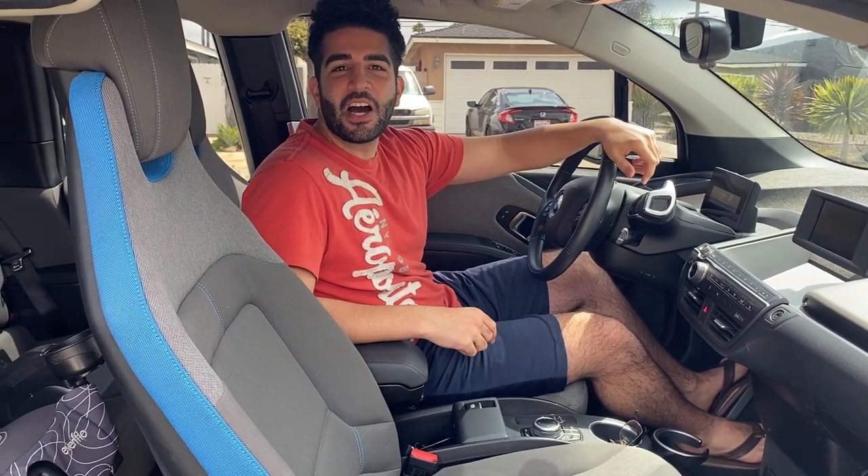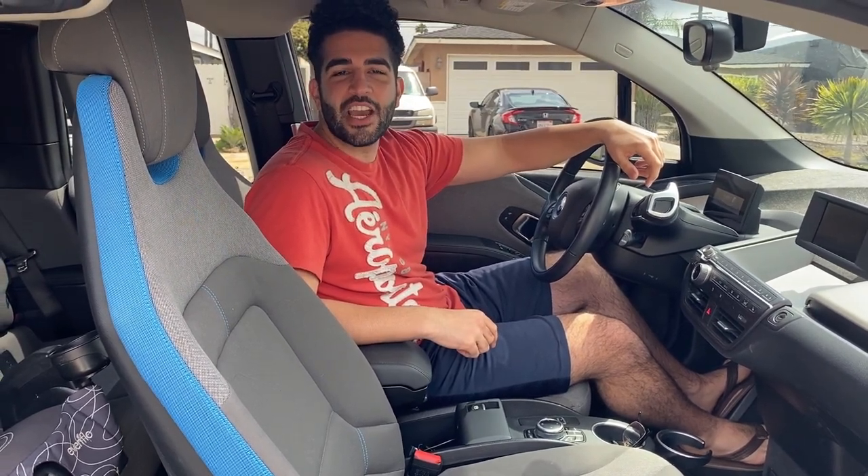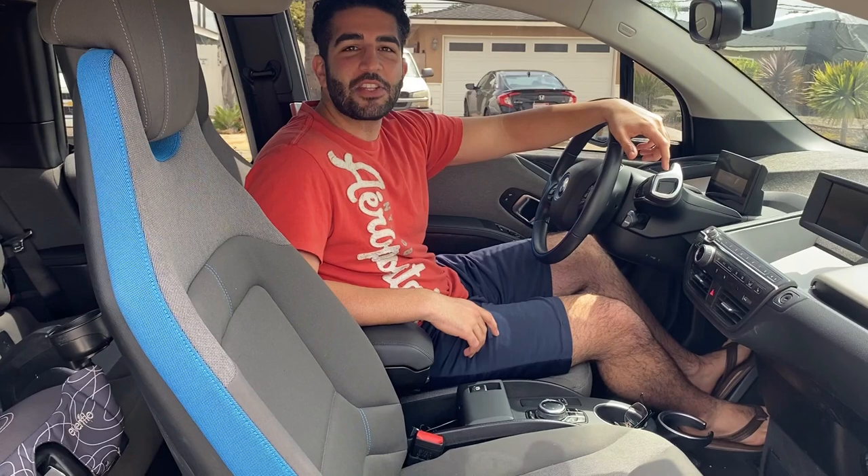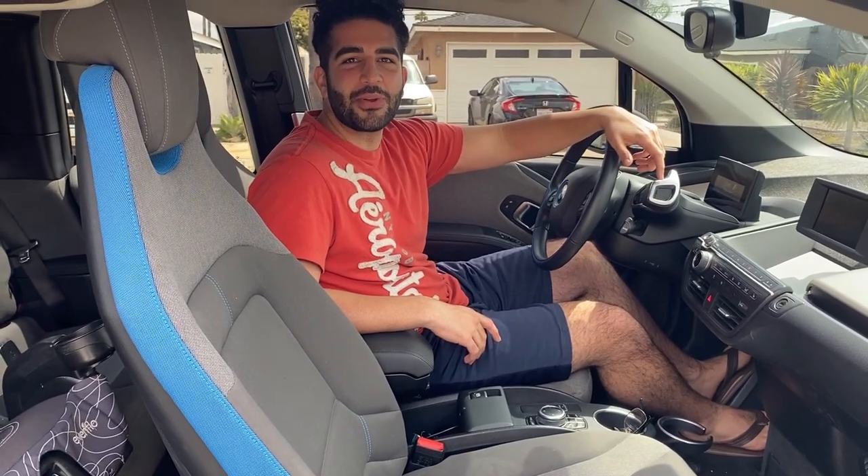Hi YouTubers! Welcome to Hungry Persians YouTube channel. Today I'll be doing another car review for you guys, and on today's menu we have a 2018 BMW i3.